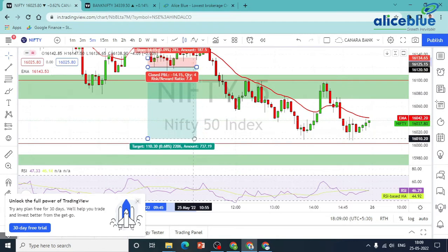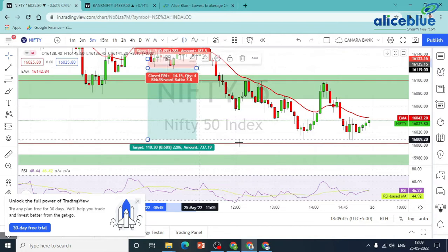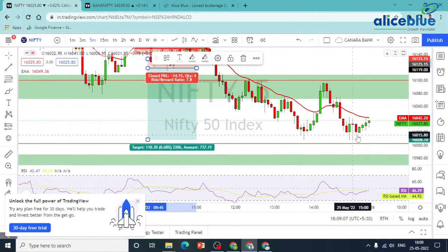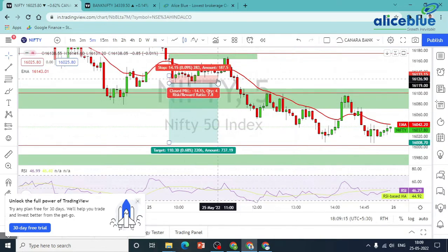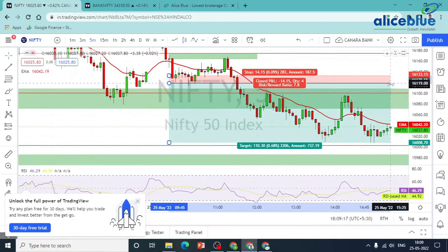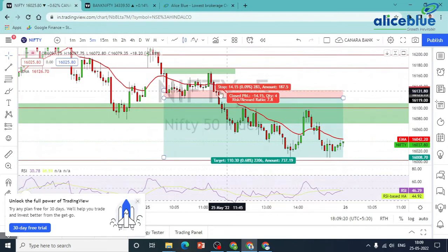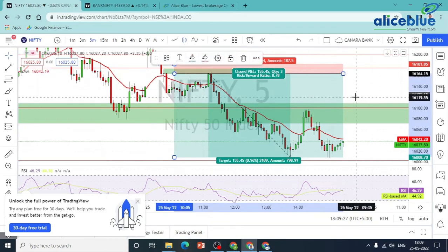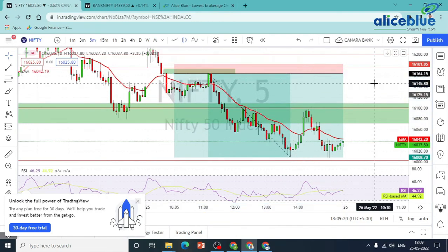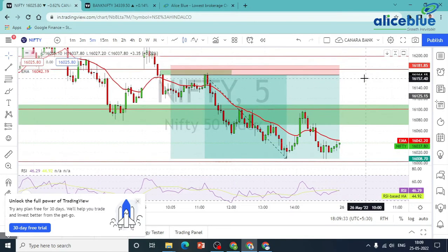The 16,000 level has a strong possibility, because 16,000 is a round figure and the market shows reflections at 16,000 — high probability. So we can easily trade with an RR of 1:8.7. Here we entered here, with a risk-reward of 1:8.7 — a single trade, but significant in scale.